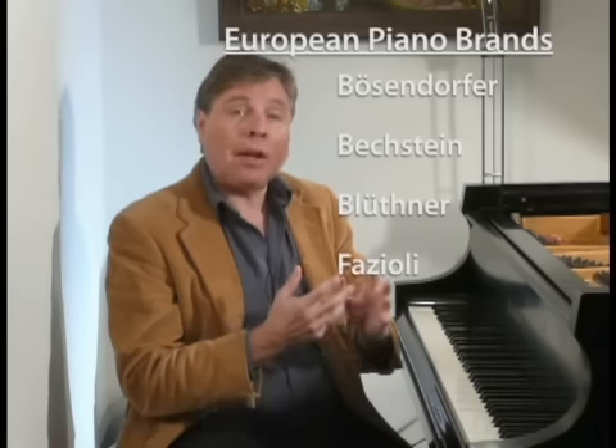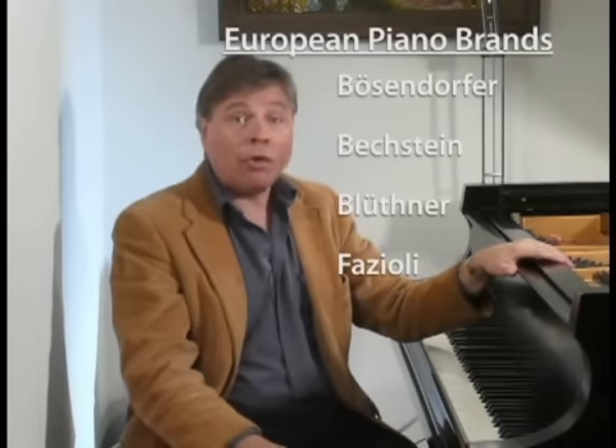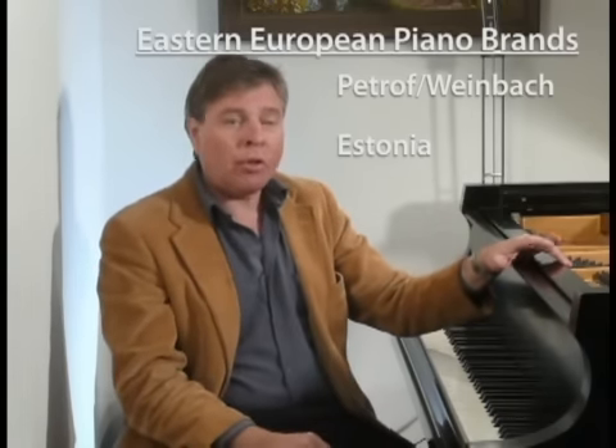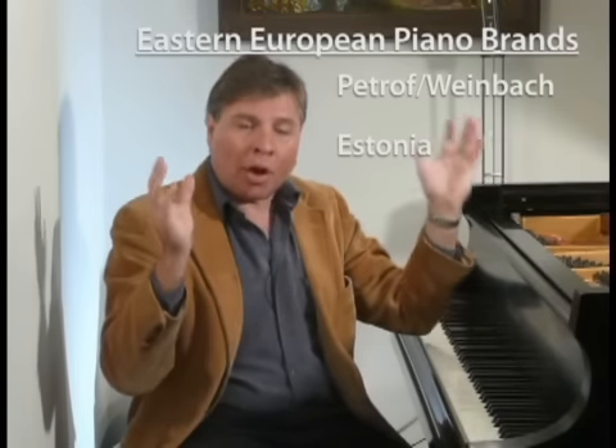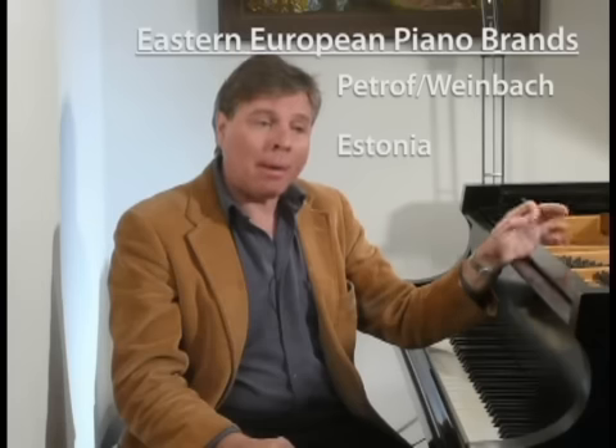Moving over to Europe, the best European pianos are Bosendorfer, made in Austria; Bechstein; Blüthner; and Fazioli, made in Italy. There are also excellent instruments in very limited numbers coming out of E-Bach and Sauter. Lesser quality manufacturers are also in Europe, particularly in Eastern Europe — Petroff, which also goes by Weinbach, and Estonia. The Eastern European pianos are noteworthy because they're cheaper due to lower labor costs and might represent good value.